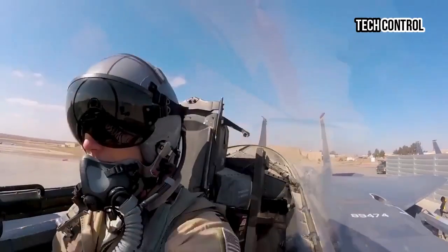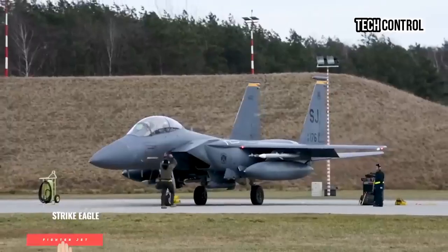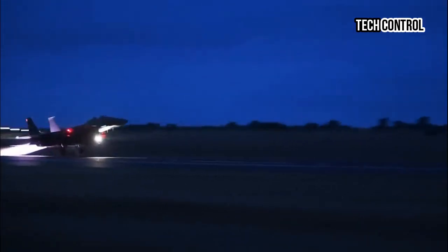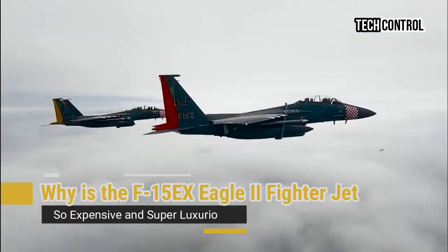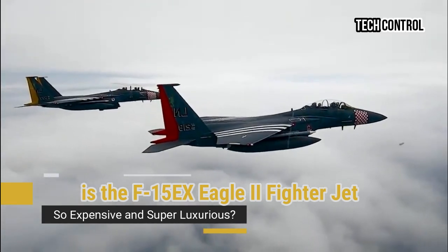Hello everyone, welcome back to my channel Tech Control. Why is the F-15EX Eagle II fighter jet so expensive and super luxurious?